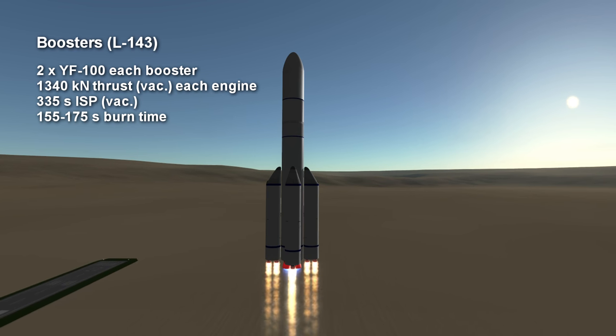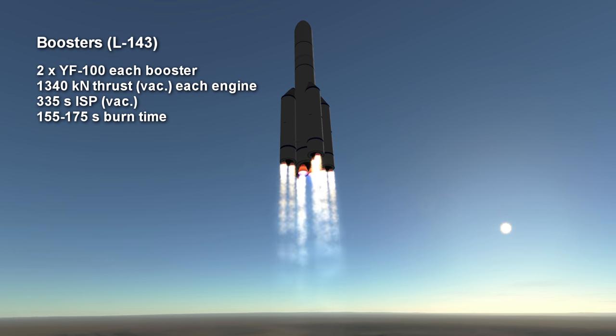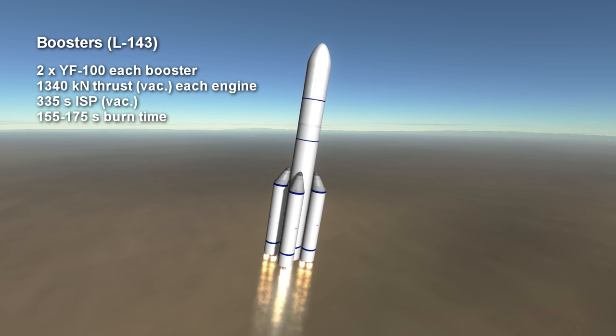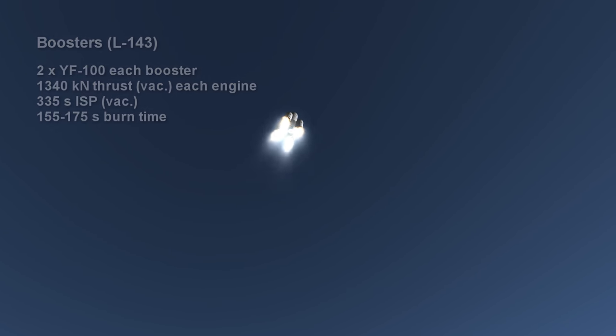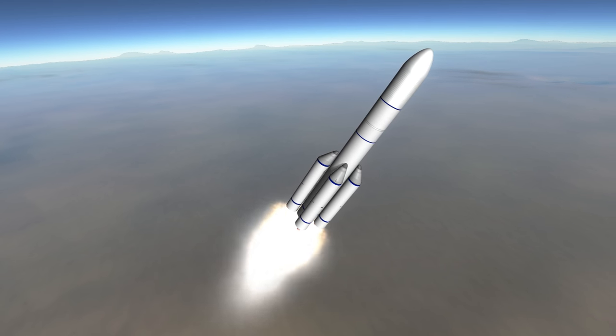The YF-100 burns kerosene and oxygen with a vacuum thrust of around 1340 kN. The eight YF-100s on the boosters will combine to provide a sea level thrust of around 9600 kN. The specific impulse for the boosters is 300 seconds at sea level and 335 seconds in vacuum. Burn time is somewhere between 2 minutes 35 seconds and 2 minutes 55 seconds.